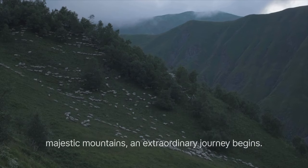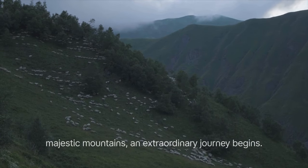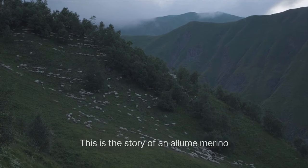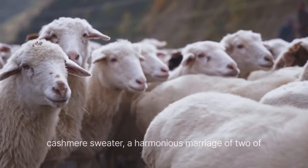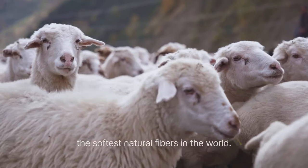In the rugged terrain of the majestic mountains, an extraordinary journey begins. This is the story of an Alum merino cashmere sweater, a harmonious marriage of two of the softest natural fibers in the world.